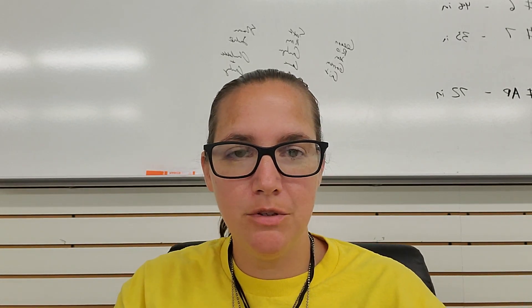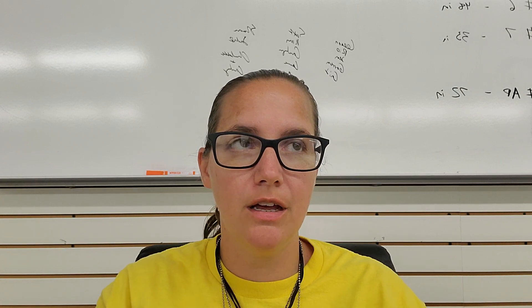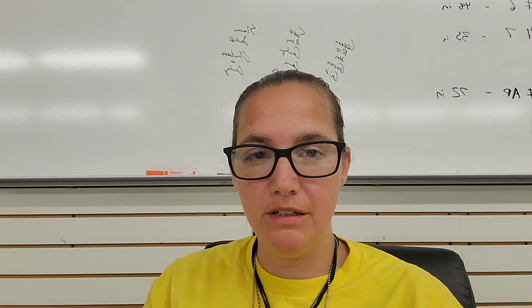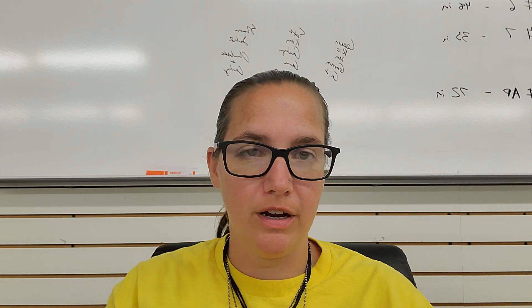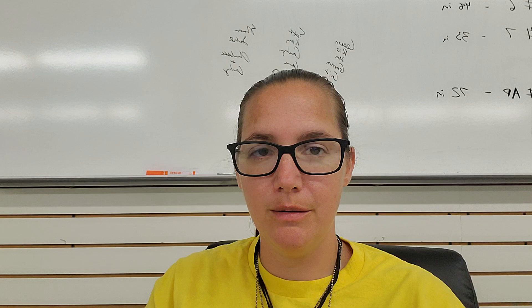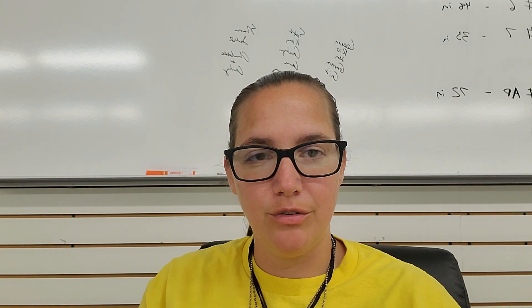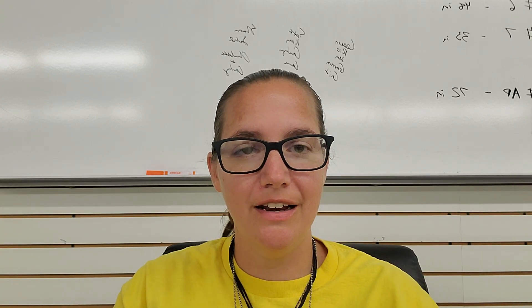Hey guys, welcome back to Mondays at the Museum. I'm Carrie and I'm here at the Anna Bemis Palmer Museum in York, Nebraska. July of 2023 is the 25th anniversary of the York Water Tower being painted like a hot air balloon. The city of York is celebrating that anniversary by posting a series of videos on our YouTube channel, so I'm going to direct you guys to that.